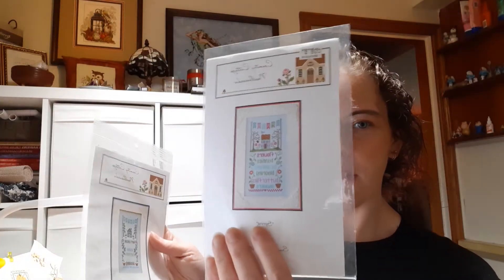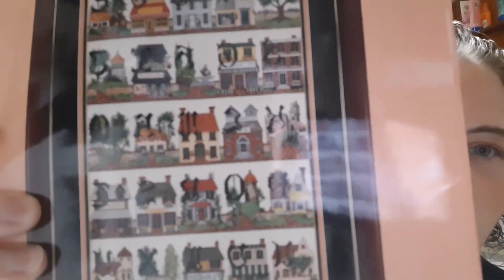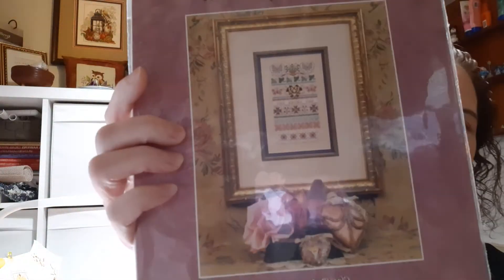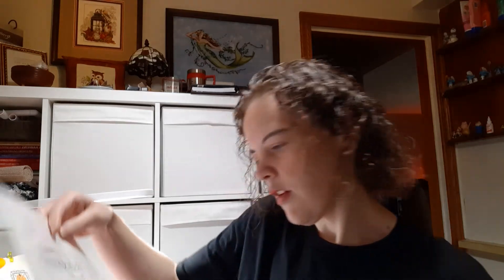There was a freebie table and I did pick up some freebie stuff. That one, that one. This one I picked up — I'm not sure if I will do it but I do kind of like the houses. I thought that's kind of neat. This was there — Just Nan — and it has the beads with it as well. Drawn Thread Hope. A quick little Lizzie Kate that looked nice. I like that.